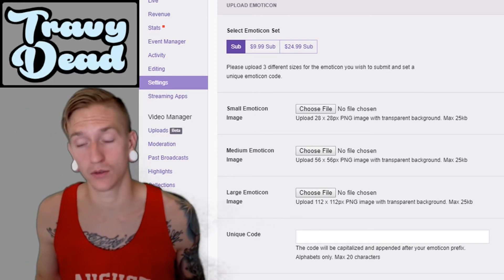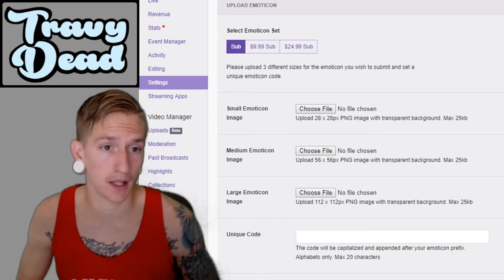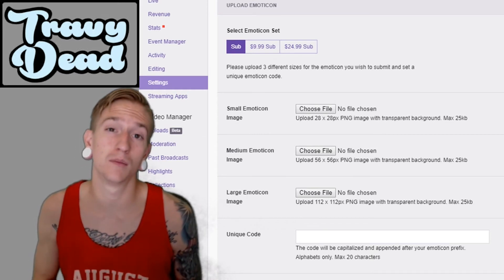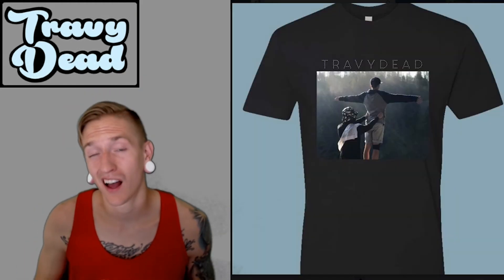Make sure if you are designing the emote that you submit it in all three of those sizes. And maybe you just don't have the capability to design an emote — if you have a really awesome idea, still submit it. I have a couple of friends who do graphic design and they might be able to make your emote a reality if your idea is good enough.